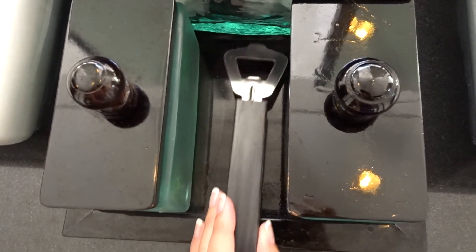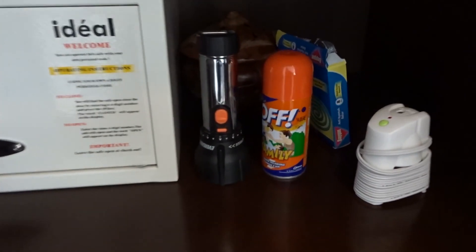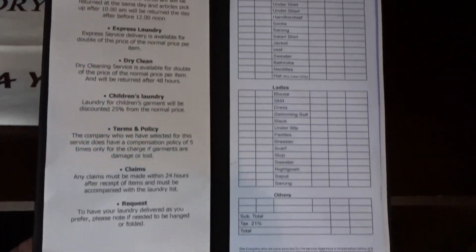They've also given us a bottle opener. In these cupboards we have a safe, a torch, mosquito sprays and repellents, and an air freshener. They also offer a laundry service. At the bottom there is a shoehorn as well. In this cupboard is the wardrobe — they've given us bath robes, coat hangers, an ironing board, and an iron at the bottom.